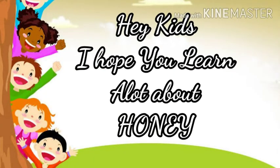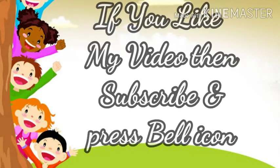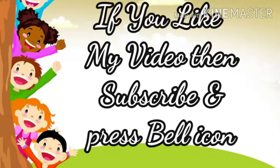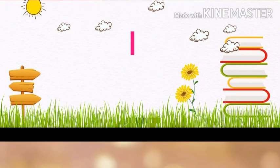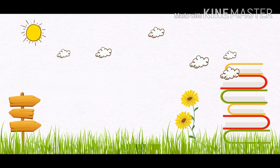Hey kids, I hope you learned a lot about honey! If you like my video, then subscribe and press the bell icon for more videos. Thanks for watching!